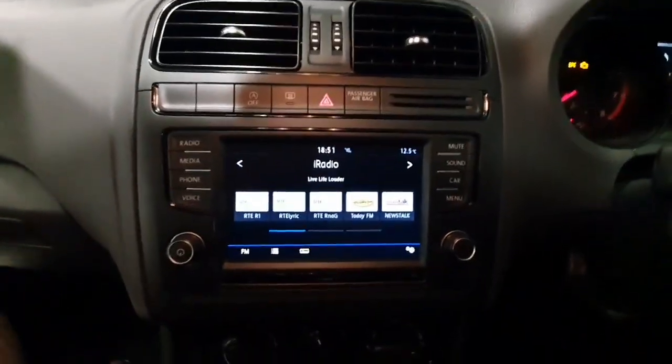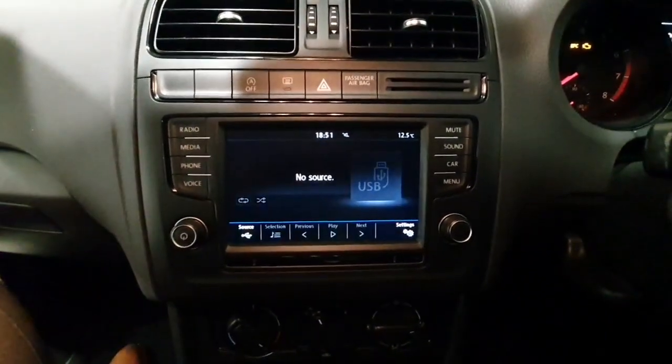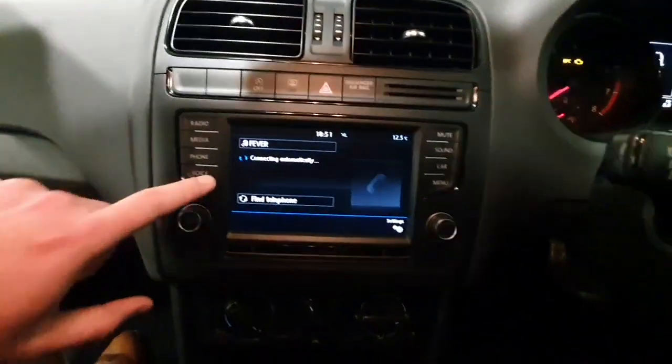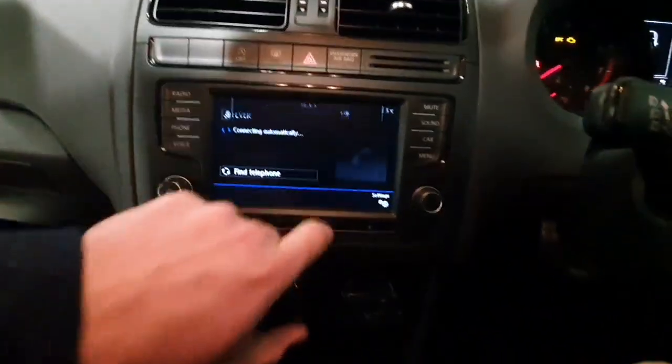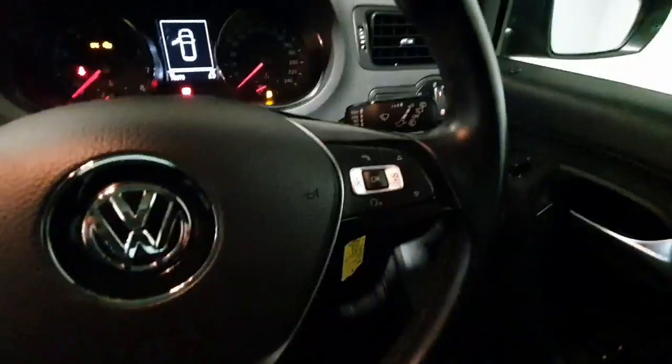Inside you do have a touchscreen infotainment system that gives you access to everything from your radio to media via USB and Bluetooth media streaming. You also have phone connectivity via Bluetooth and voice commands, your heating system, and a multi-function steering wheel with all your phone and radio controls mounted across it.